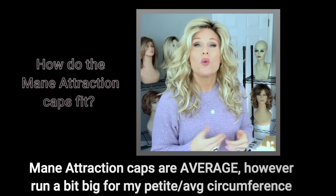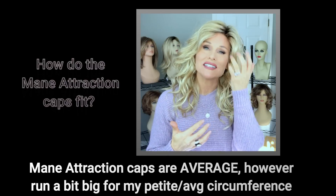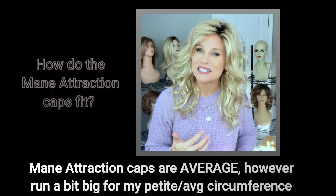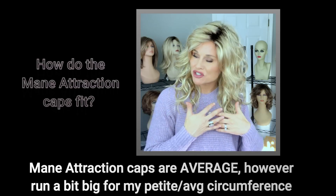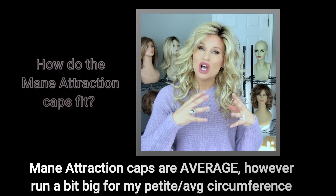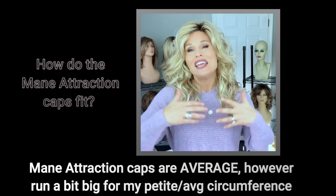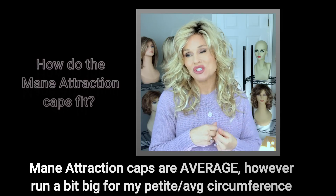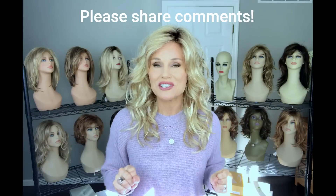Just a little word of warning about the caps: they run a little bit large on me, and I have to make a considerable adjustment to get them to fit securely — I'm petite average circumference. If you are very much average, this should be a breeze. If you've got a larger circumference, maybe average to large, you should also get a nice comfortable fit. If you're petite average, you'll really have to cinch the adjusters to get a good fit.